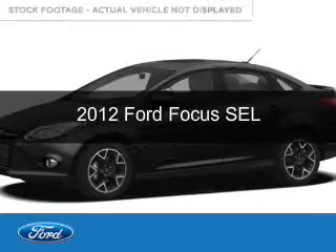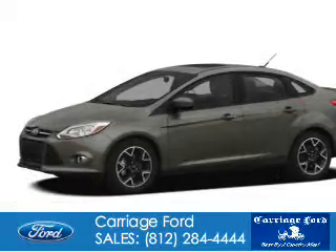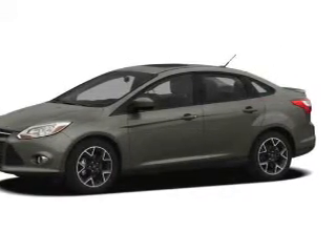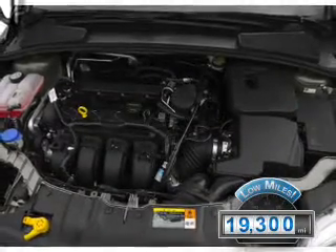This is a used 2012 Ford Focus, powered by front-wheel drive, a 2-liter, 4-cylinder engine, and a 6-speed automatic transmission. With fewer than 20,000 miles, this vehicle has a long road ahead.